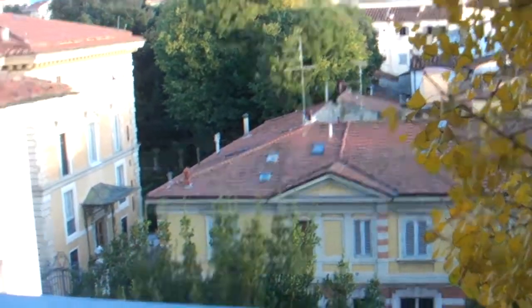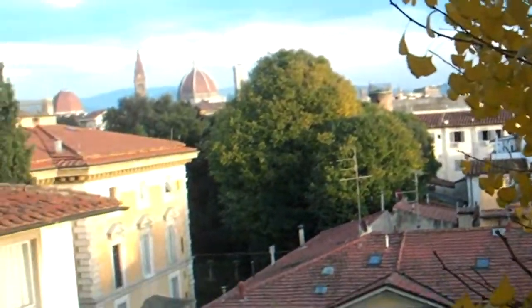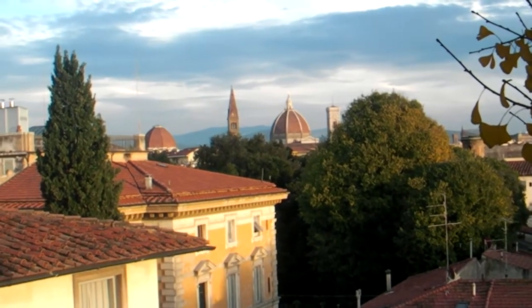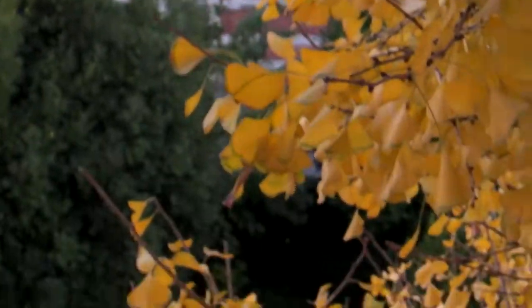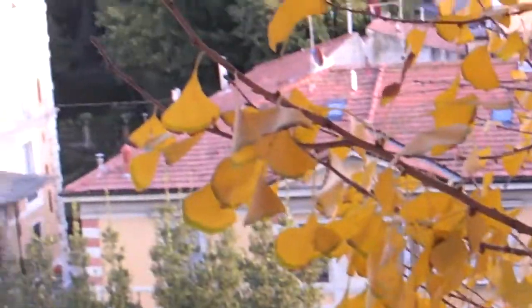Here we go into the balcony. As I said when I came to the beginning of the hotel, it's not far from the centre. I can just pick this up — there's the centre of Florence just over there. And that was the noise you could hear: the waterfall down there from the swimming pool. So this is a deluxe room with a lovely balcony.